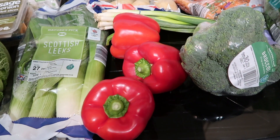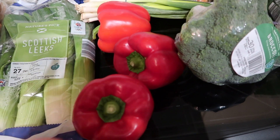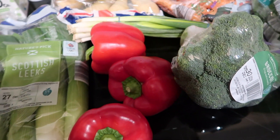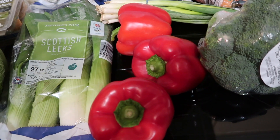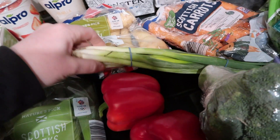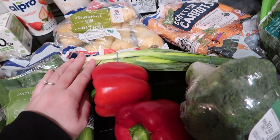Over here I got three peppers — they came in a pack but I've taken them out. These are for the minestrone soup but they're also good in pasta dishes or I was thinking of making a red pepper sauce. Then I've got some spring onions up here, which are for the stir fry.